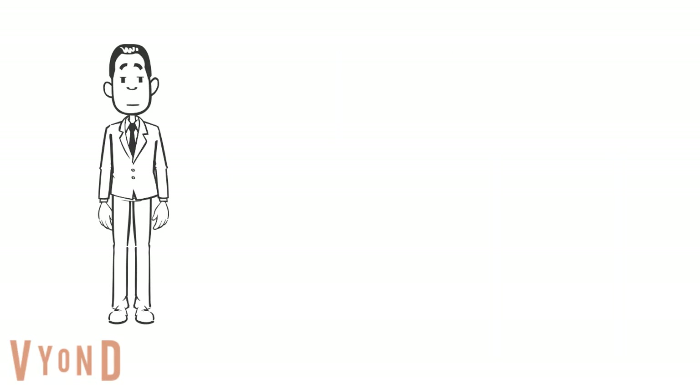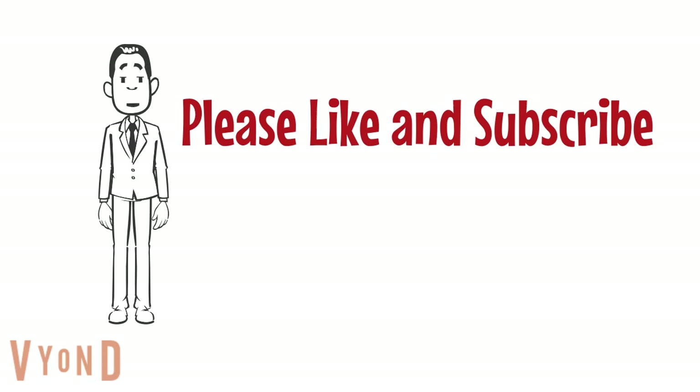Thank you for your kind attention. Please remember to like and subscribe for announcements of future projects.